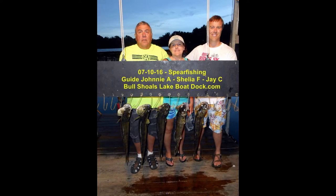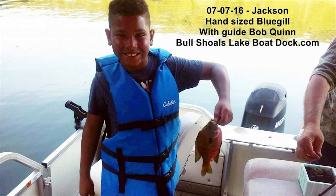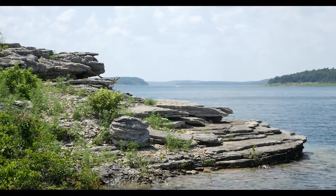Catching some fish on the 6XD. We had those storms roll through, and fishing that on those deeper banks with the wind has been productive.